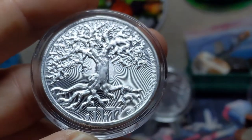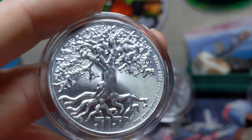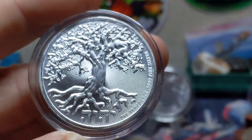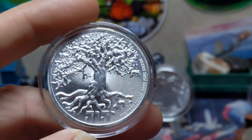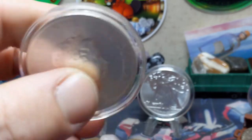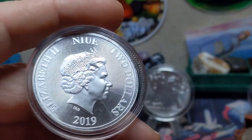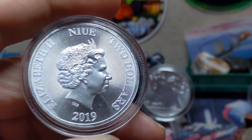I myself am a fan of New Zealand coins — they are exquisite and beautiful, and one of my favorites. Being backed by New Zealand, they naturally bear the effigy of the Queen, Old Betty, and list the face value as $2.